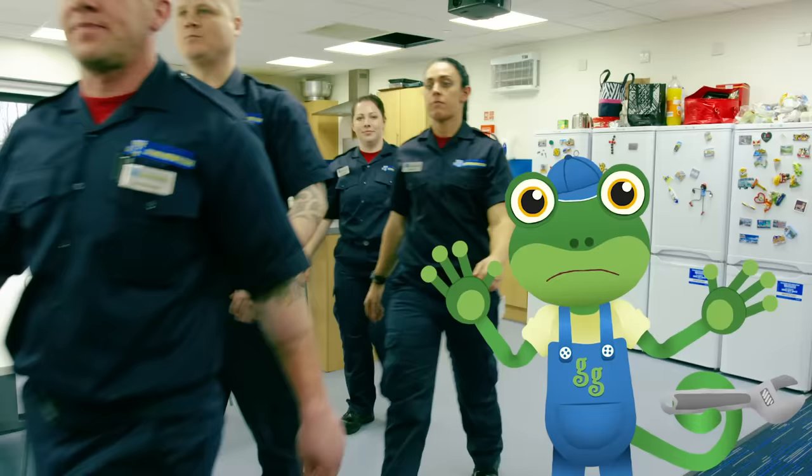Wowzers! It sounds like someone's in trouble. Come on Gecko, get your gear on, we've got a job.